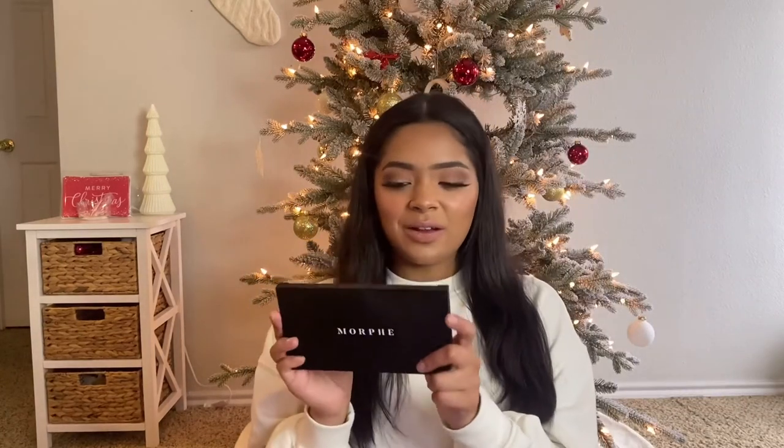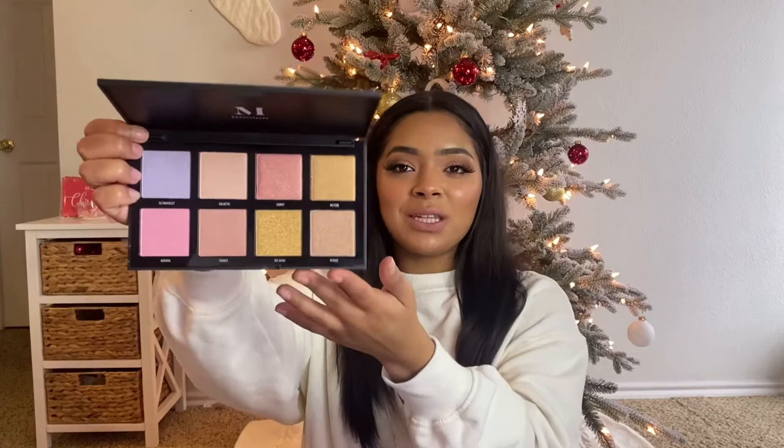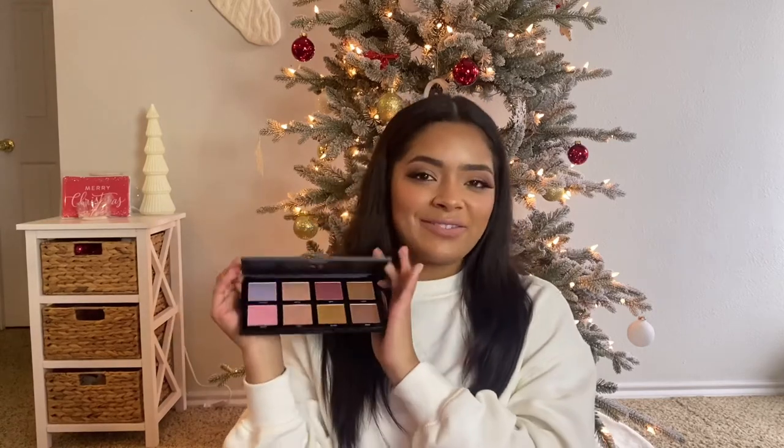Next is this Morphe palette I received. It's a highlighter palette and it was given to me by my aunt. It has so many different colors, which I think is why I'm going to like it. I don't really think I've tried many Morphe highlighters, so I'm really excited to try it for the formula as well as the colors. Right now I'm into nudes and more neutral tones and I feel like this does still have a lot of those, so really excited to play with this. This is a really great gift.